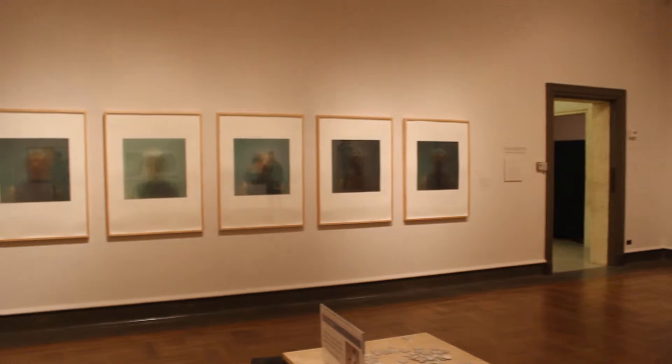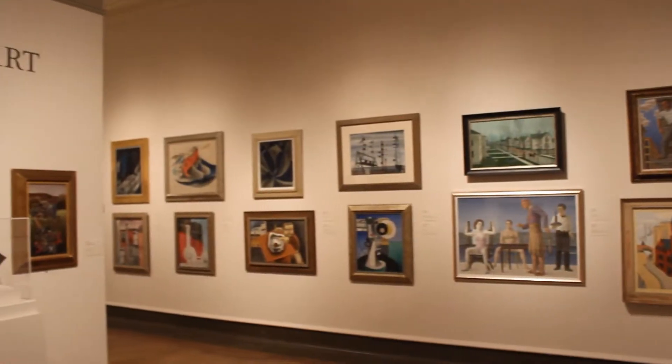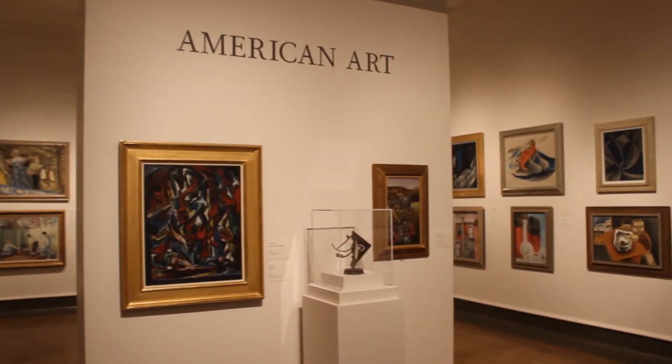The museum also features an outdoor sculpture gallery, a cafe, and I Spy Adventure in Art, an interactive exhibit tailored towards educating young children.